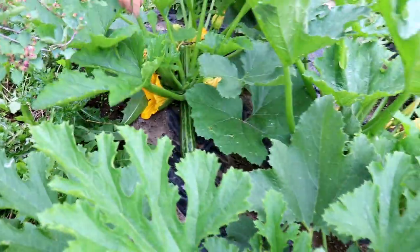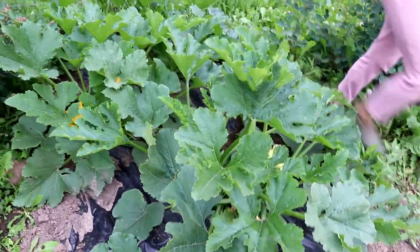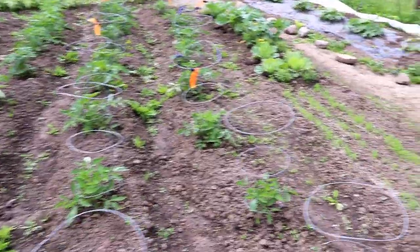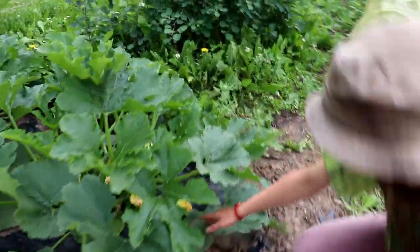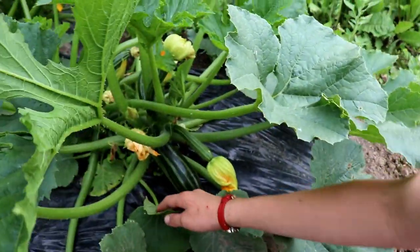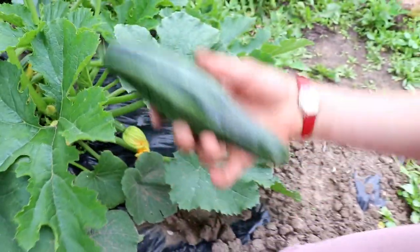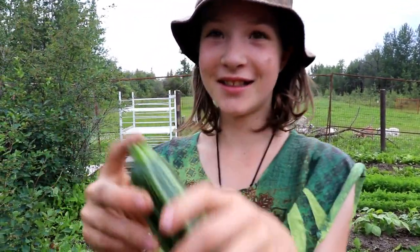We've got zucchinis everywhere — right there, and right there that we're going to harvest, plus a nice big beautiful one. Tonight I'm going to slice the zucchini thinly, fry it up, put a little melted cheese over it with salt and pepper — it's going to be delicious. Ocean is going to demonstrate how to harvest: you grab it and just twist it off. And there you have it — that's our very first zucchini harvested off the plant!